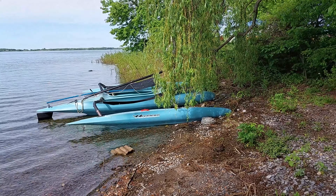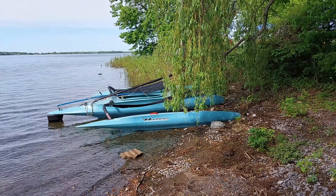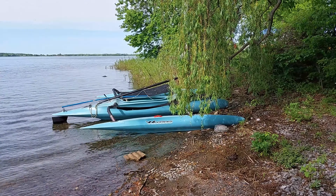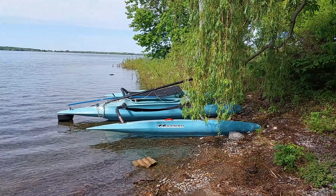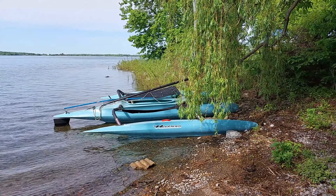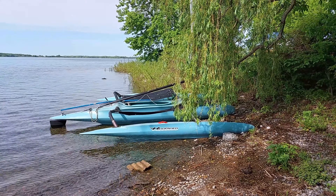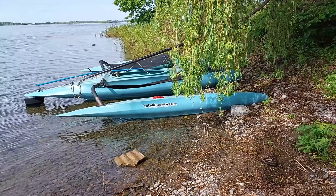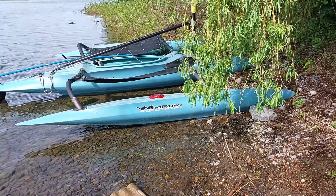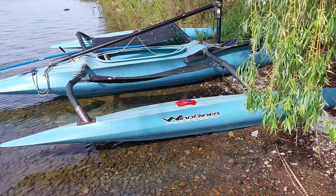So this is our brand new to us Windrider 16, picked up yesterday morning, had it in the water sailing yesterday afternoon. It was missing a few parts so we had to do a little bit of jerry rigging to get it out on the water.